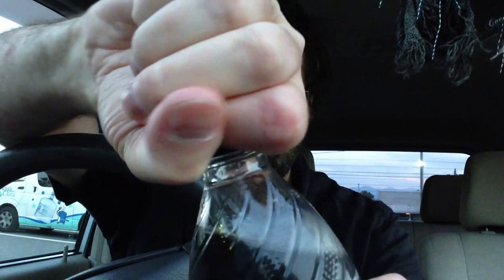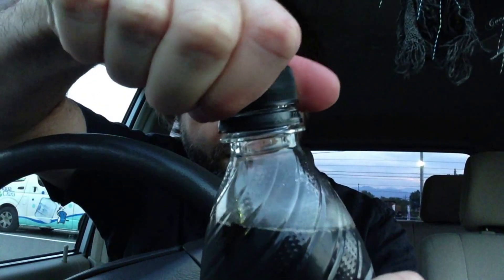Here we go. Did you hear that? It did sound a little bit fizzier, a little bit more under pressure. The bottle sure was tight as I cracked it open.